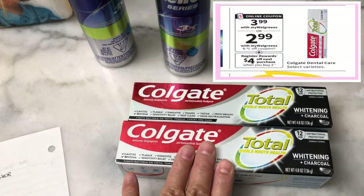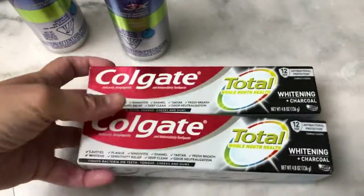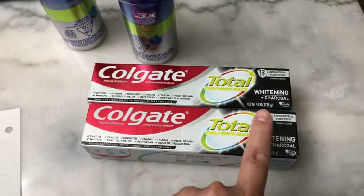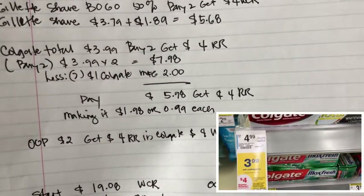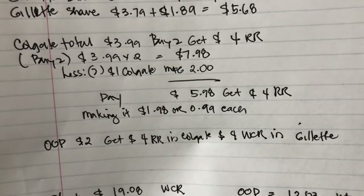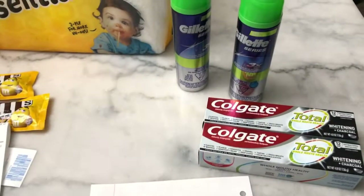The Colgate toothpaste is buy two and get a four dollar register reward. This is also the first time I saw the Colgate Whitening Charcoal in the store — I think it's new, since I haven't seen it at CVS either. It's priced at $3.99, so two are $7.98. I used two one-dollar Colgate manufacturing coupons from the March 20th Smart Source insert, paid $5.98, and got a four dollar register reward — making it $1.98 total or 99 cents each.